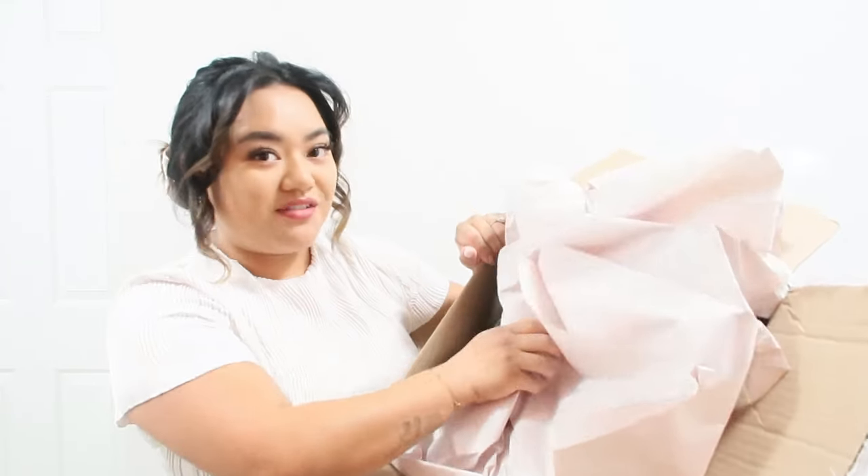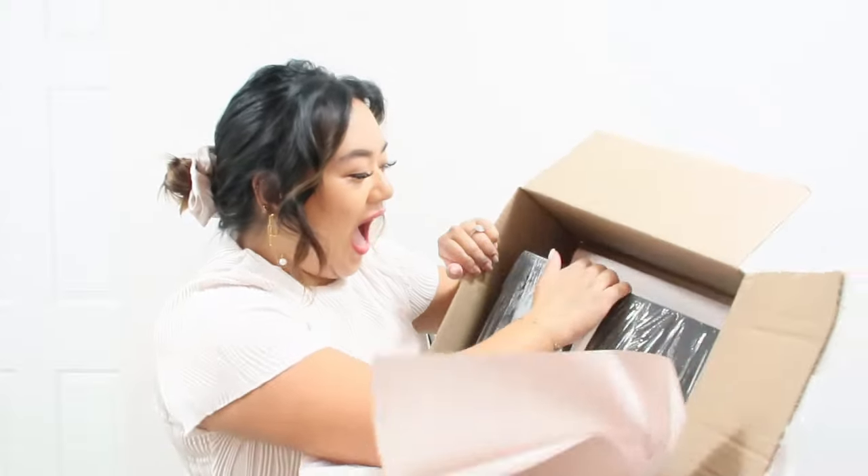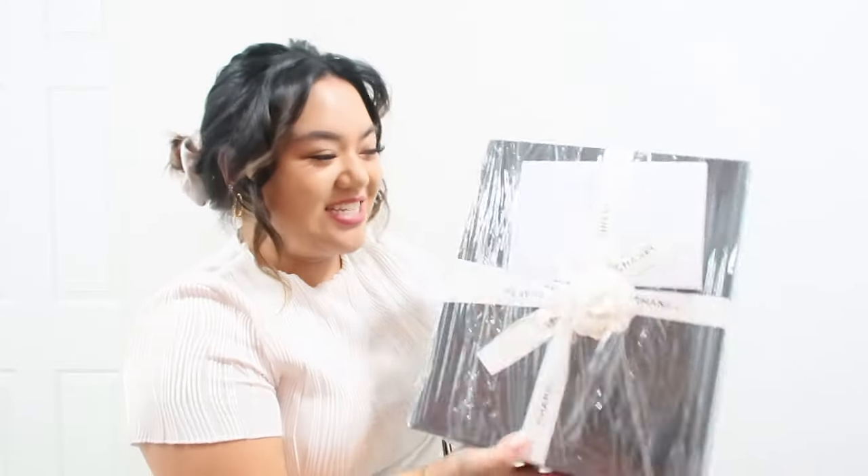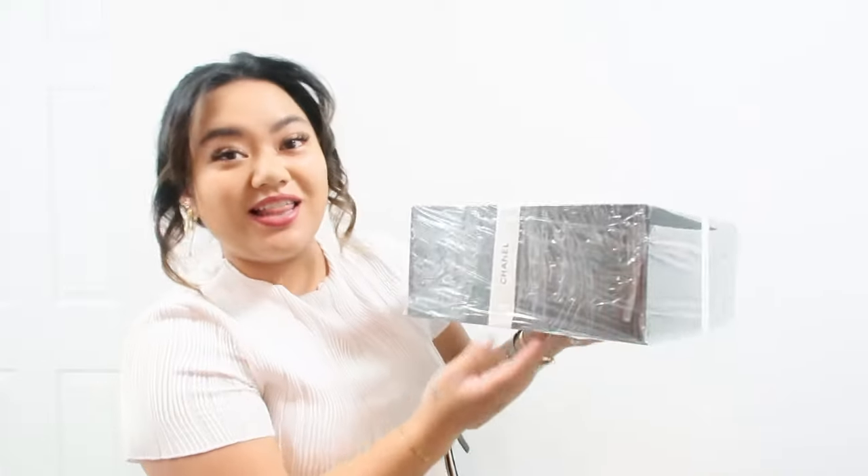Hi everybody, we're doing an unboxing today and it's gonna be quick, and I'm gonna make more videos about it. This is gonna be a super quick video because this is exactly how I like my items shipped and packed.